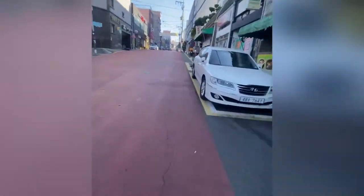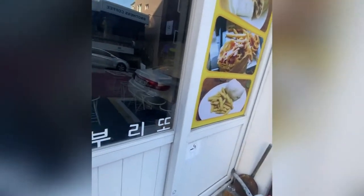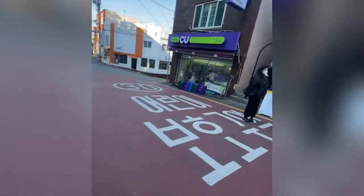I usually buy some meals from here, but now as it was closed I need to get some snacks from the convenience store.